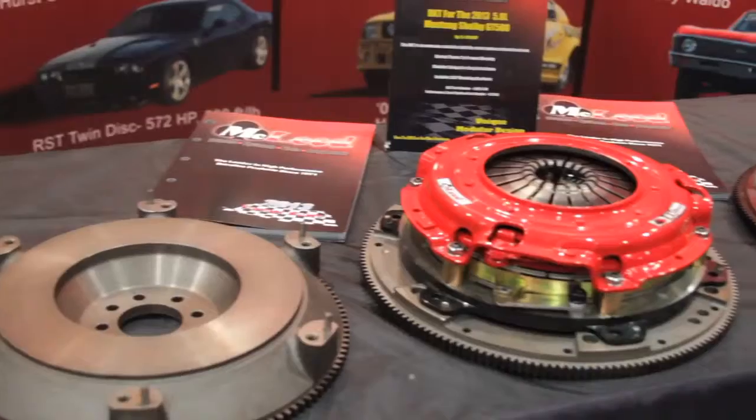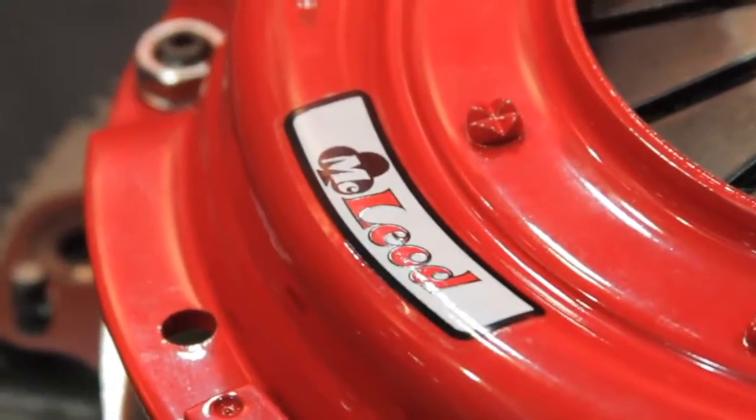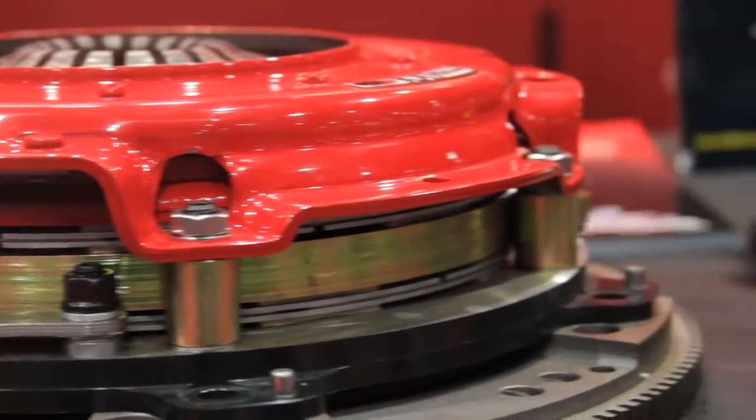Our biggest selling ones are our RXT and our RST double disc clutches. What's so special about those? They handle 800 horsepower for the RST, 1,000 horsepower for the RXT, and the best part is they have the pedal pressure of a stock unit. So you can handle all that horsepower and still drive in traffic and get caught in traffic jams and not worry about your leg getting stiff and cramped.